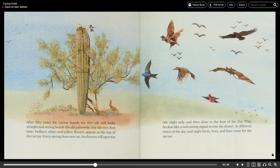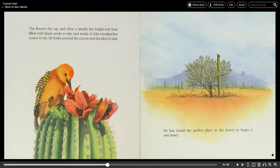After 50 years the cactus stands 10 feet tall and looks straight and strong beside the old Palo Verde. For the first time brilliant white and yellow flowers appear at the top of the cactus. Every spring from now on the flowers will open for one night only and then close in the heat of the day. They beckon like a welcoming signal across the desert. At different times of the day and night birds, bees, and bats come for the nectar. The flowers dry up and after a month the bright red fruit filled with black seeds is ripe and ready.